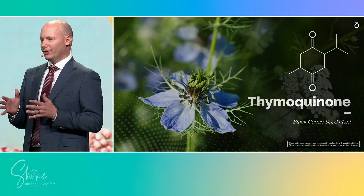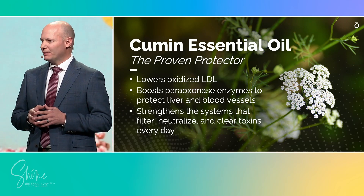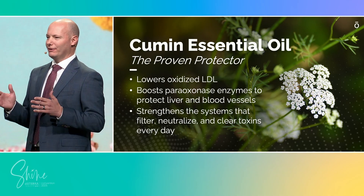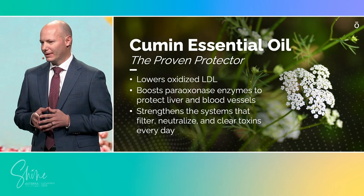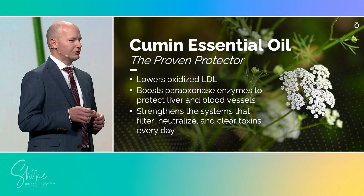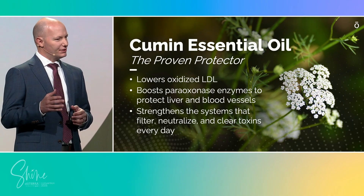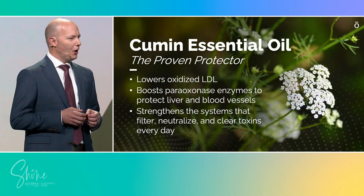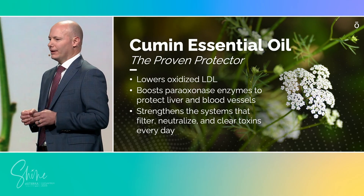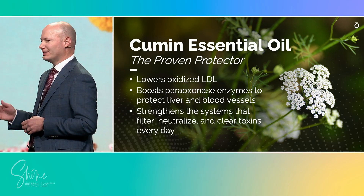Returning to where we began, with essential oils: in RevitaZen Plus Complex, we not only included the RevitaZen Oil Blend, but we've amplified this with the addition of cumin essential oil. Clinical research reveals that cumin oil does more than lower oxidative stress markers like oxidized LDL — it also activates protective enzymes such as peroxidases, powerful defenders of the liver and blood vessels. Put simply, cumin fortifies the very systems that filter, neutralize, and clear toxins every single day.